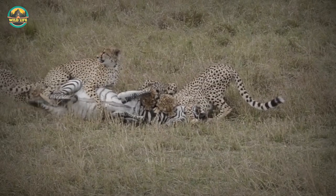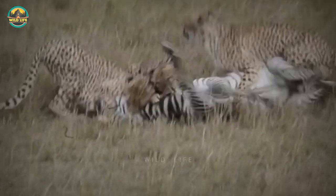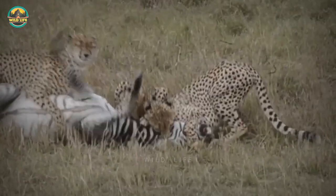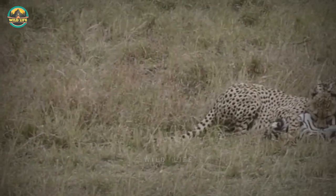The Tanobora cheetahs of Masai Mara have proven to be actual killing machines. With their speed and strength, together they can take down zebras, which is usually an impossibility when hunting on their own. Put this one in the books.